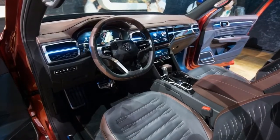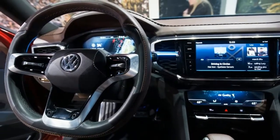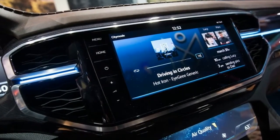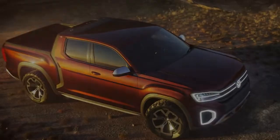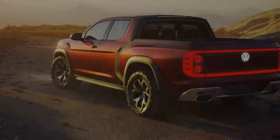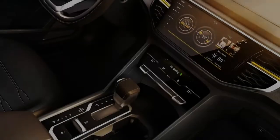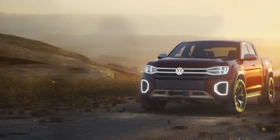Built on the same MQB architecture that underpins the Atlas SUV, the Tan Oak pickup concept stretches in nearly every dimension. At 214.1 inches, it's 15.8 inches longer than the Atlas overall, and its 128.3-inch wheelbase outstretches the SUV's by 11.0 inches. The Tan Oak's quoted width and height are 1.6 and 2.6 inches more expansive than those of the Atlas. The concept's claimed 9.8-inch ground clearance plays into the height game, with VW saying the pickup allows about 2 inches more room between its chassis and the road.